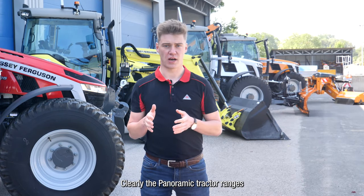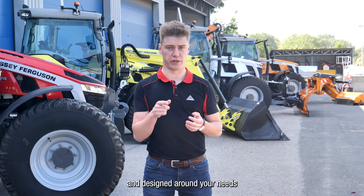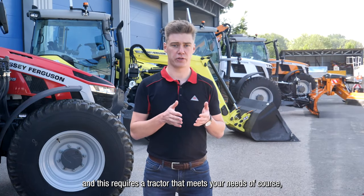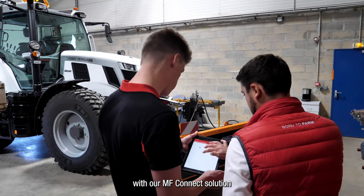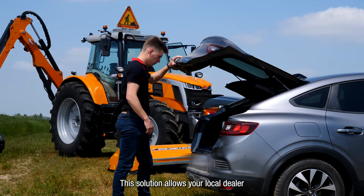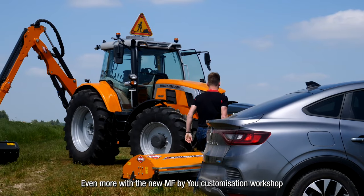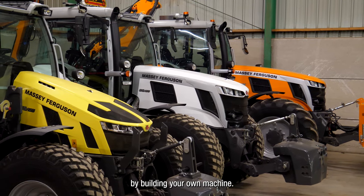The panoramic tractor ranges are not agricultural tractors converted into municipal tractors — they are thought out and designed around your needs to meet all your expectations and answer specific applications. At Massey Ferguson, we want to offer you a full and complete solution. We are able to offer onboard telematics with our MF Connect solution, allowing you to remotely monitor your fleet of tractors — checking diesel or AdBlue levels, for example — and also limit the downtime of your machines. This solution allows your local dealer to plan maintenance and carry out pre-diagnosis remotely. Even more, with the new MF Customization Workshop, you will be able to create your own Massey Ferguson experience by building your own machine.